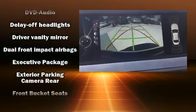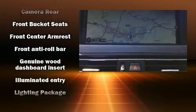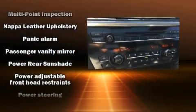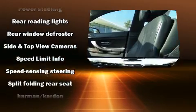With side curtain airbags supplementing the rest of the safety network, you can be assured that you and your passengers will experience top-tier protection. This vehicle has achieved certified pre-owned status by passing BMW's rigorous certification process.